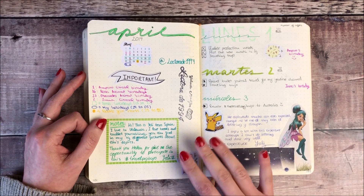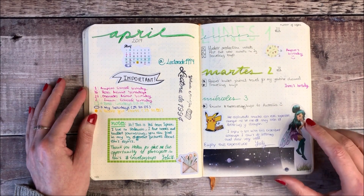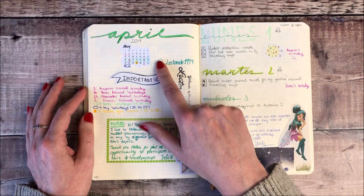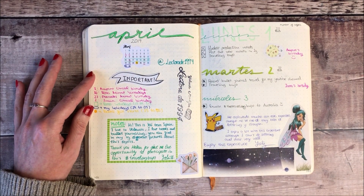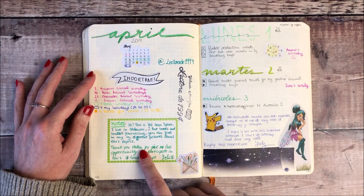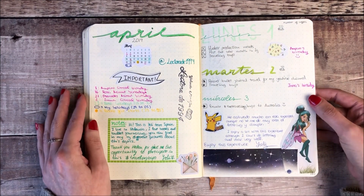It then went on to Lecterade 1994 Yolanda in Spain and this was for April 2019 where she's put in a little calendar for the month, the events that she's got coming up, told us a little bit about herself, and some notes for things she wants to get done every day.